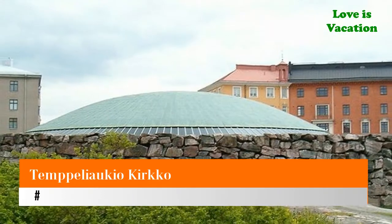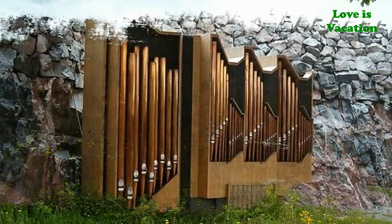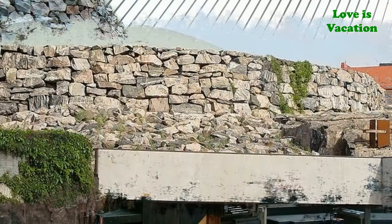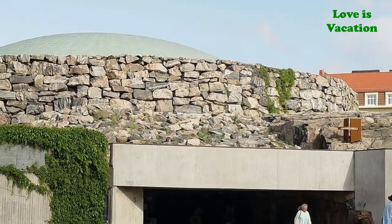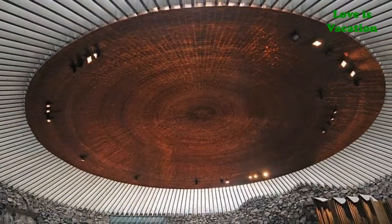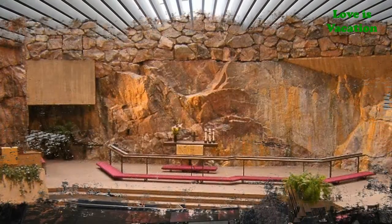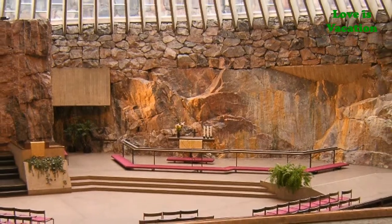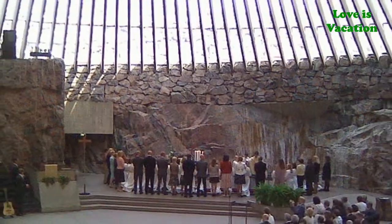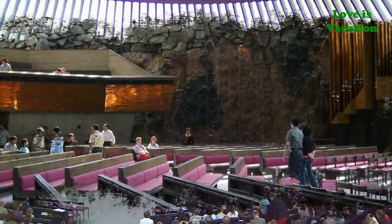Number one: Temppeliaukio Kirkko. If you like to visit unique churches, head to Temppeliaukio Kirkko, or Church of the Rock. It's a stunning Lutheran Church that was built into solid rock in the 20th century. Construction first started in the 1930s, then stopped during World War Two, and began again in 1968 after a second design competition.